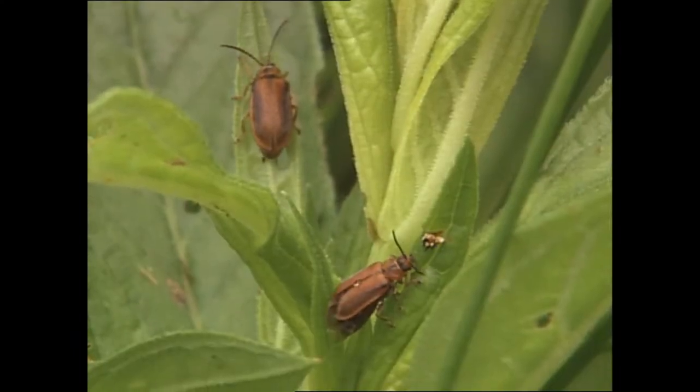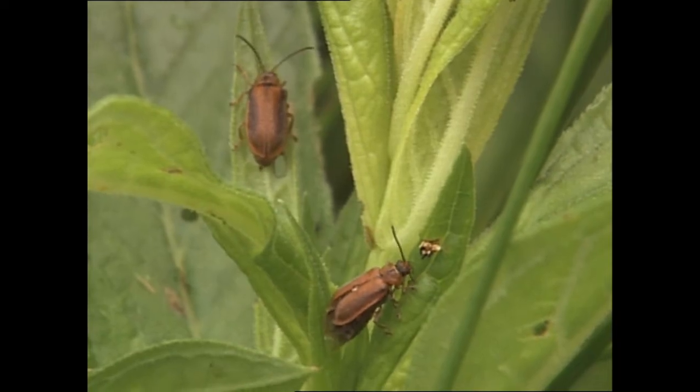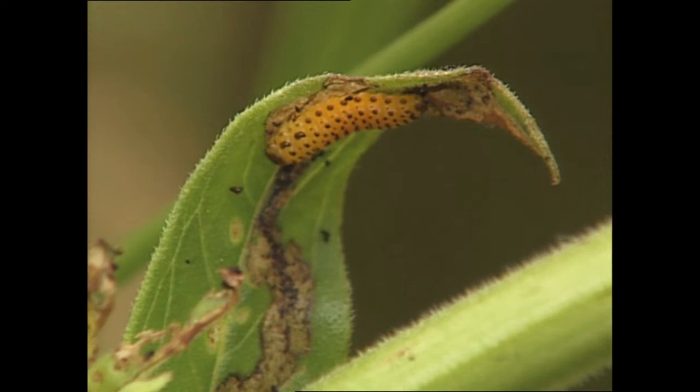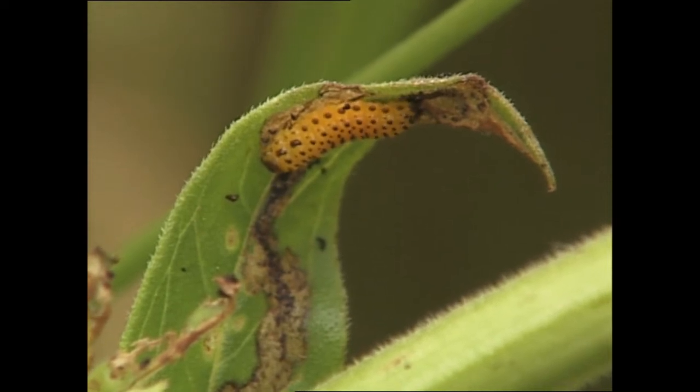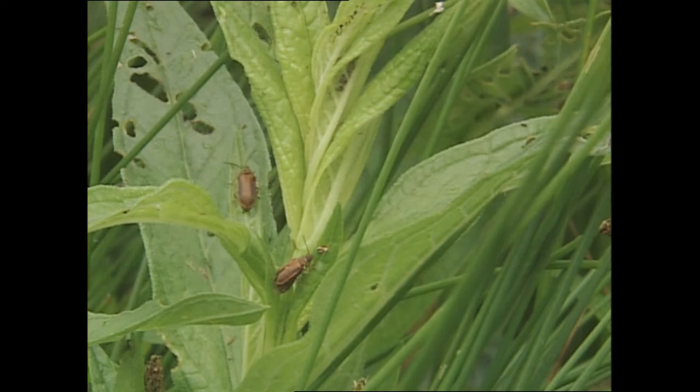Not just any natural predator will do — they have to be thoroughly tested and must be safe to use. The risk to other species, especially native species, must be low. When looking for biocontrol agents, we need to find something that's host specific, something that isn't going to feed on anything else.